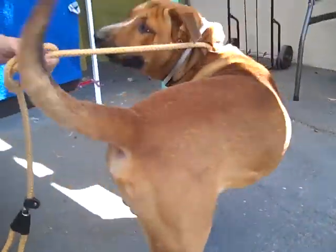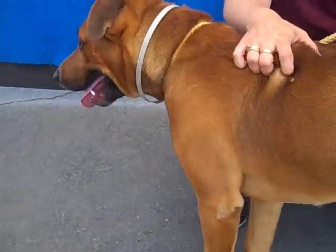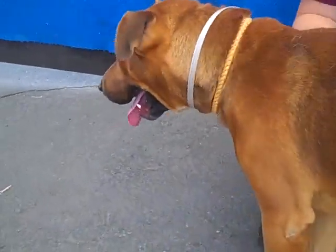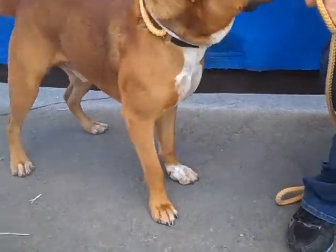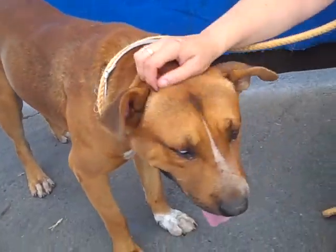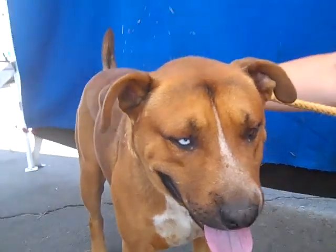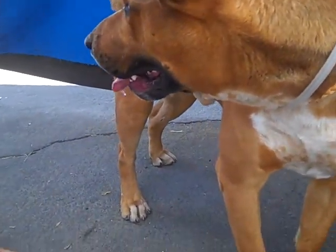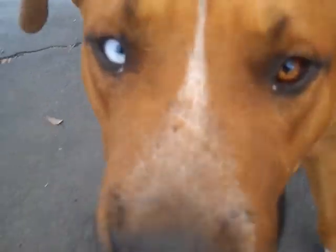Hey everyone, this is Champ and he is a beautiful playful dog and he's available now. His ID number is A4732235. Champ just got out of his kennel and he's ready to run around and play ball and all that fun stuff dogs love to do. If you can see now in the video he's got two different colored eyes which makes him extra unique and really really cool.